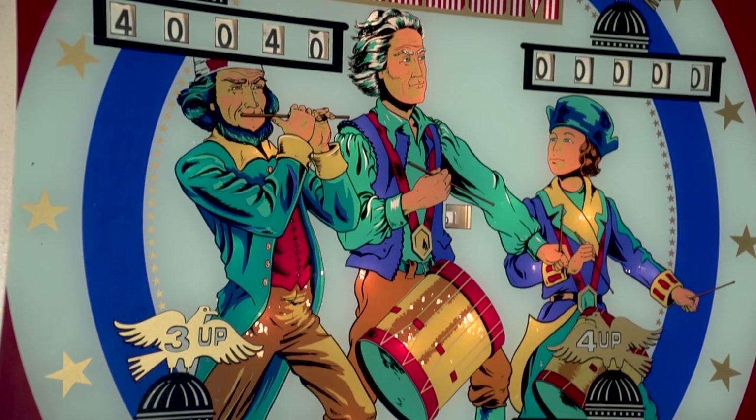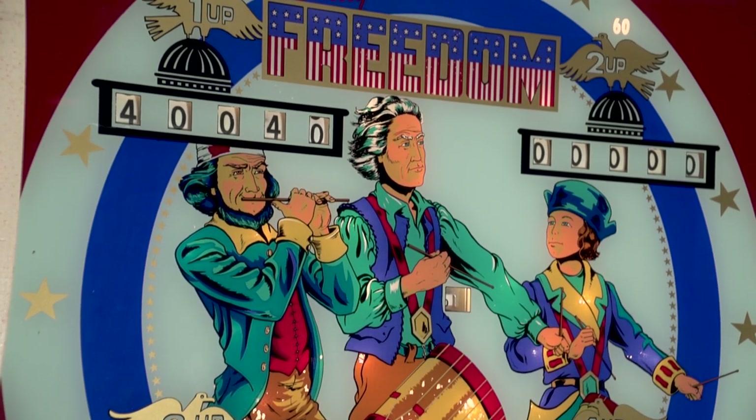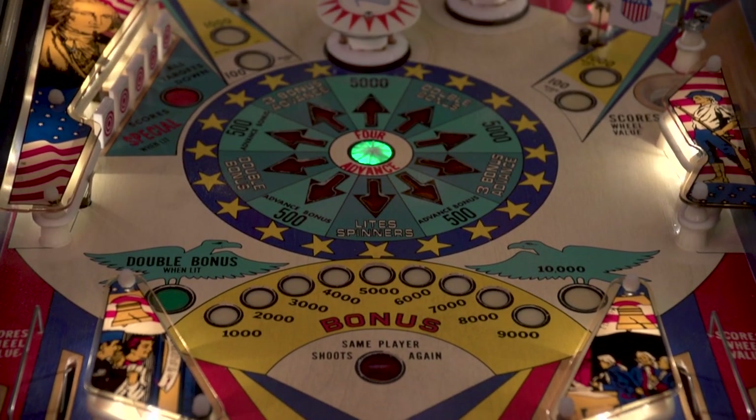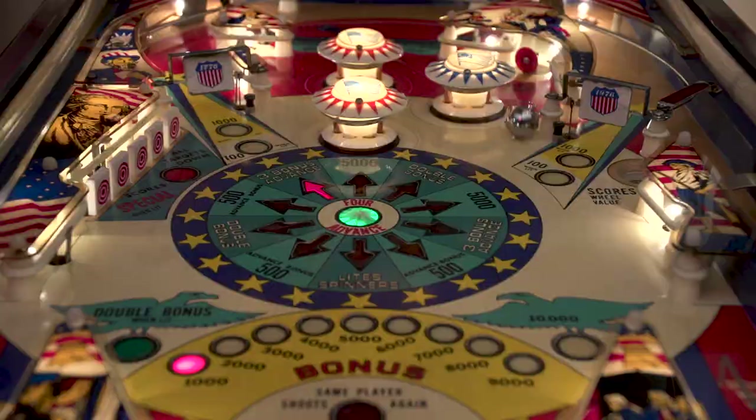Next up is Freedom by Bally, also released in 1976. If you couldn't tell already, this was made to commemorate the United States Bicentennial, and they really went all out with the American theme — red, white, and blue all over — and you know what, it looks great.